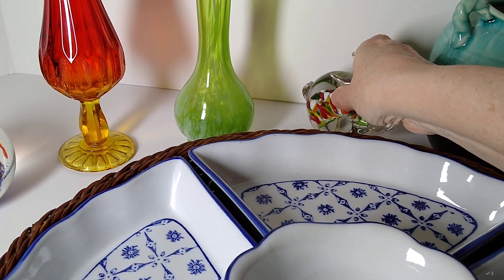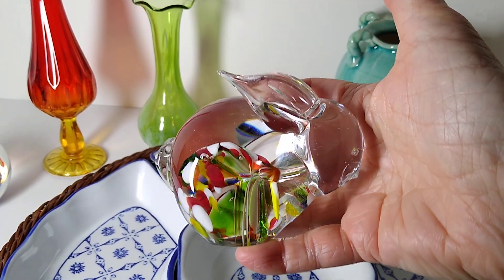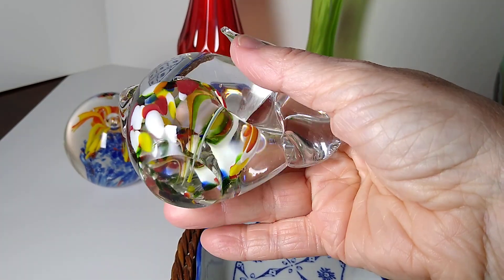Next up is this Fenton Rabbit Paperweight Figurine, clear with Millefiori. I believe I paid about two dollars for this.